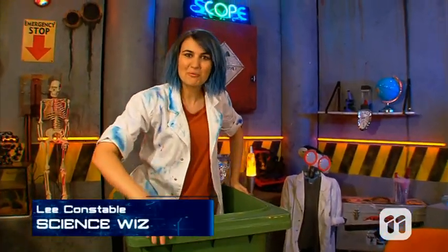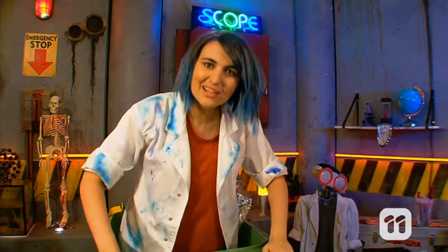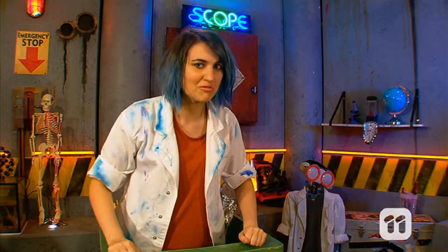Hello and welcome to Scope, where I'm reporting to you live from the bin. Why? Because we're talking trash — in a scientifically accurate way, of course.